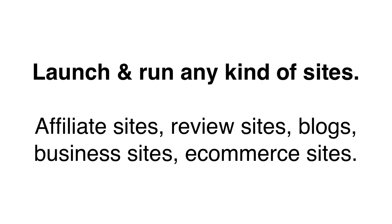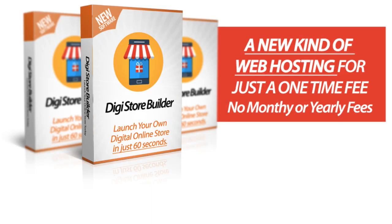Affiliate sites, review sites, blogs, business sites — almost anything you want. We made this for you, so you just have to pay once and never pay again.